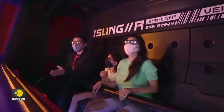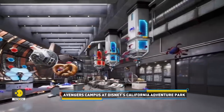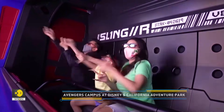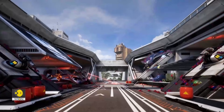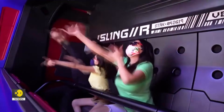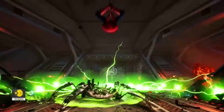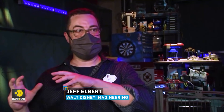Guests also ride a Spider-Man attraction called Web Slingers, where they team with the character to battle out-of-control spider-bots. Physical sets and virtual environments blend to make visitors feel like they are slinging waves just like the character. We worked in terms of layered play so that as you go through and you play the game, whether it's your first time or your 50th time, we hope that there's new things that you can explore, different strategies you can employ in the game, or you can team up with friends and family on the vehicle to unlock different things or to find Easter eggs together.